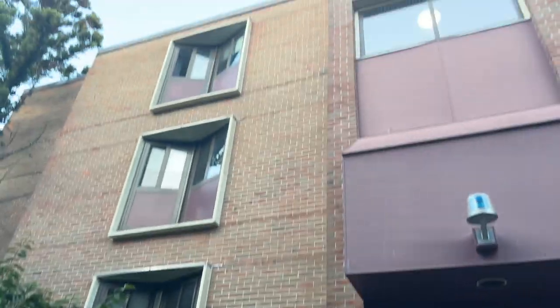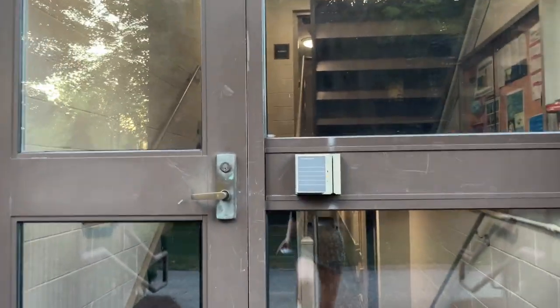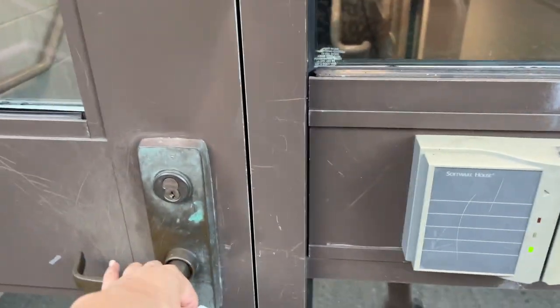So this is where I'm living — Orchard 4. It kind of looks like a prison, not the same as my dorm last year for sure. But let me show you guys around, let's swipe in real quick, and here we go.